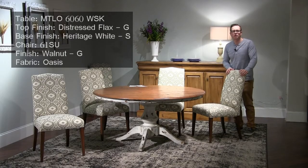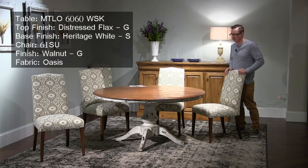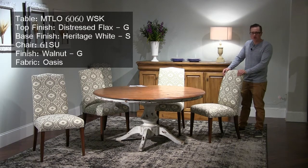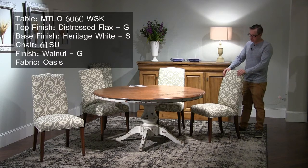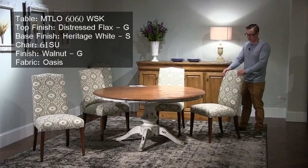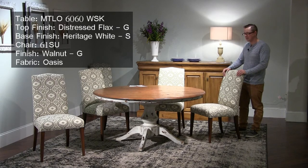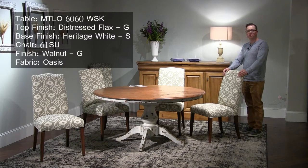Here we have our Woodstock pedestal table, a popular table from the Saloon New England collection. What's new this market is the introduction of the Heritage White finish, which you can see on the base and the apron. This is a complicated multi-step finish that results in a really great worn, rustic look. We're showing this table with a hand-planed top, paired with the model 61 side chair in a new fabric called Oasis.